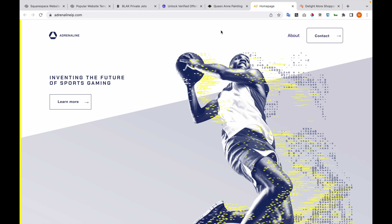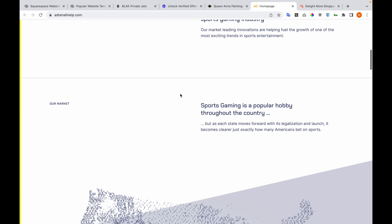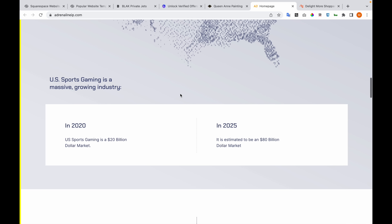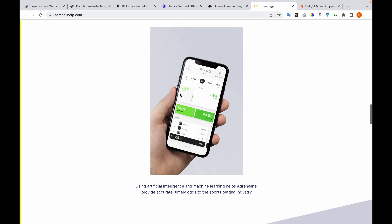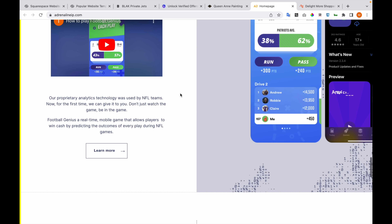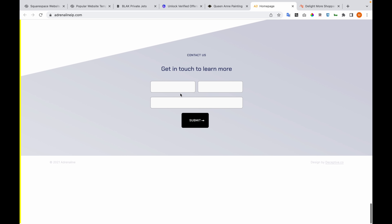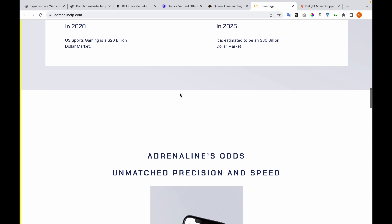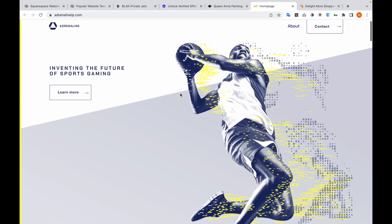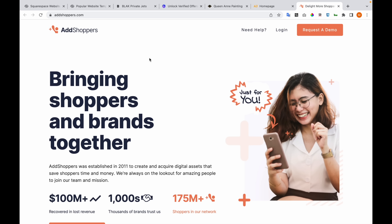I'll show you other pages of each website after the third website, Queen and Painting. The fourth website is adrenalinip.com — it's a one-page website. And the fifth is atshoppers.com.